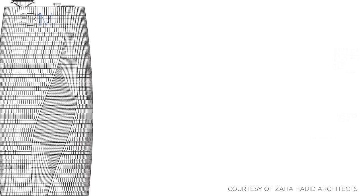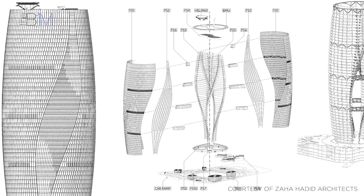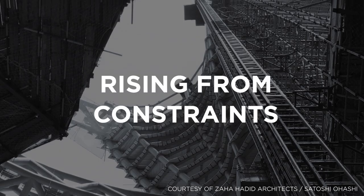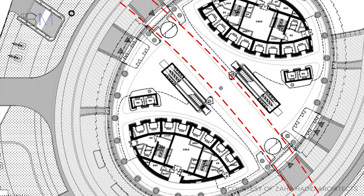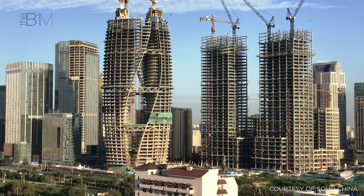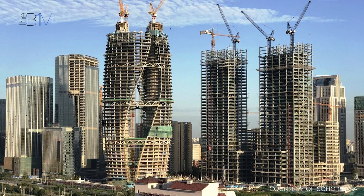Designed as the centrepiece for the new financial district, the building incorporates a subway station within its base, and it is the presence of these subway lines that defined the building's unique shape. The impressive atrium evolved from the site's specific conditions and constraints. With the area divided diagonally by the below-ground subway line, a design was conceived that would straddle the underground tunnels, with two towers built on either side of the subway line and a full-height atrium positioned directly above the tracks.